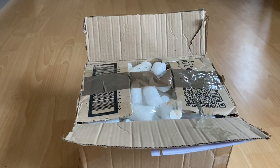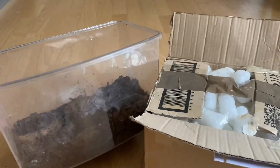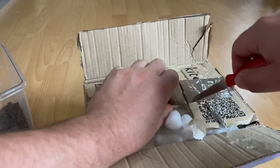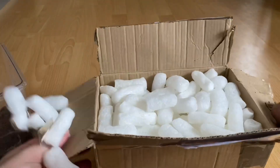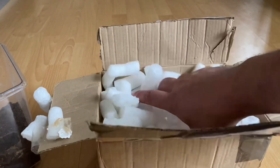Alright, here we go. I've got a temporary tub ready. It depends how big the spider is really, because I don't actually know — it didn't look too big from the picture. It's just the one spider we're unboxing today.